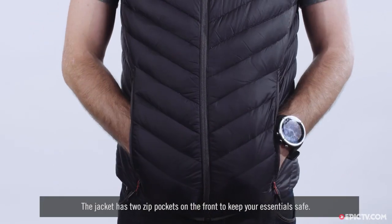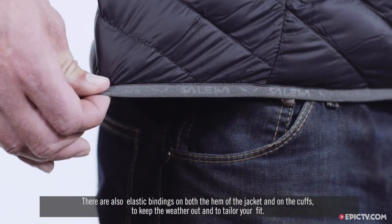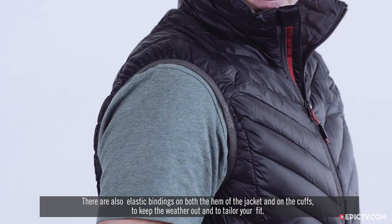The jacket has two zip pockets on the front to keep your essentials safe. There are also elastic bindings on both the hem of the jacket and on the cuffs to keep the weather out and to tailor to your fit.